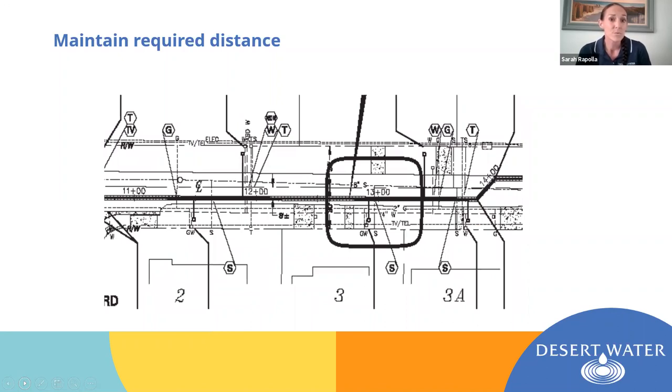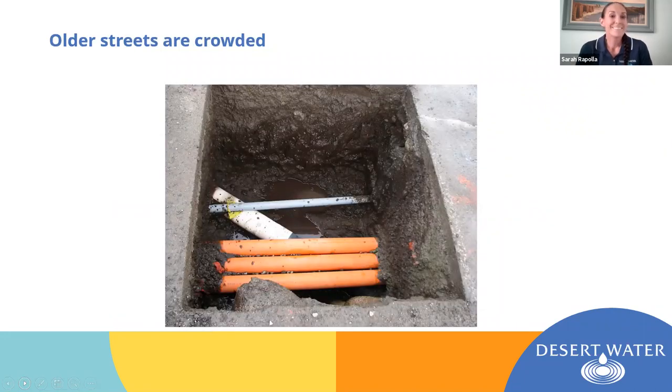One of the things we have to consider when selecting an alignment is maintaining the required minimum distance — both horizontally and vertically — from other utilities already in the street. We have specified distances to maintain for each type of utility, and that can be difficult. The older a street is, the more crowded it's likely to be. Contrary to popular belief, when we abandon a pipe, we don't pull it out of the ground — it stays there. So while it's not in service anymore, it's still taking up real estate. The older a street is, the more you'll find in there, and the harder it is to find an open space to install your new pipe.